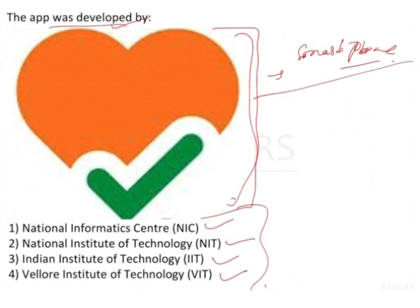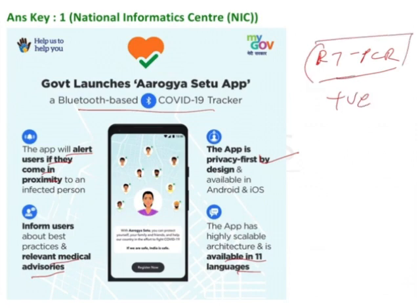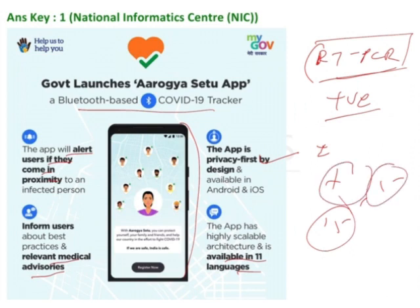This is a Bluetooth-based COVID-19 tracker app. It has a privacy-first approach and is available in 11 languages. It has medical advisories and will alert you if you come in proximity to infected individuals. It shows how many have been tested or are positive, how many went for testing, and how many have symptoms — everything detected within a radius of 1 kilometer, 5 kilometer, and 15 kilometer in the same district. This way, we can easily track who is having the problem.